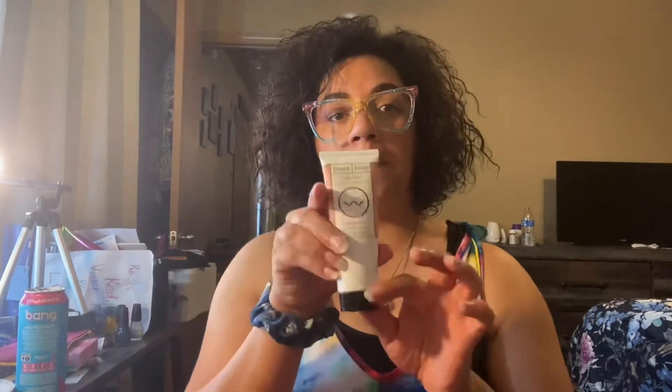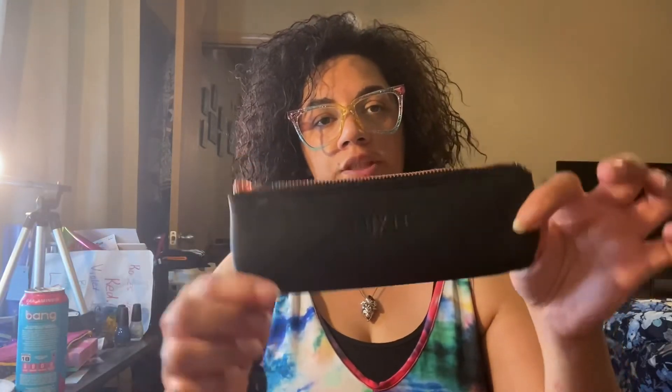This was this month's box — an eyeshadow palette, a concealer, a body scrub, a mask, and brushes. That was all for my October box. I hope you enjoyed this video, and thanks for watching.